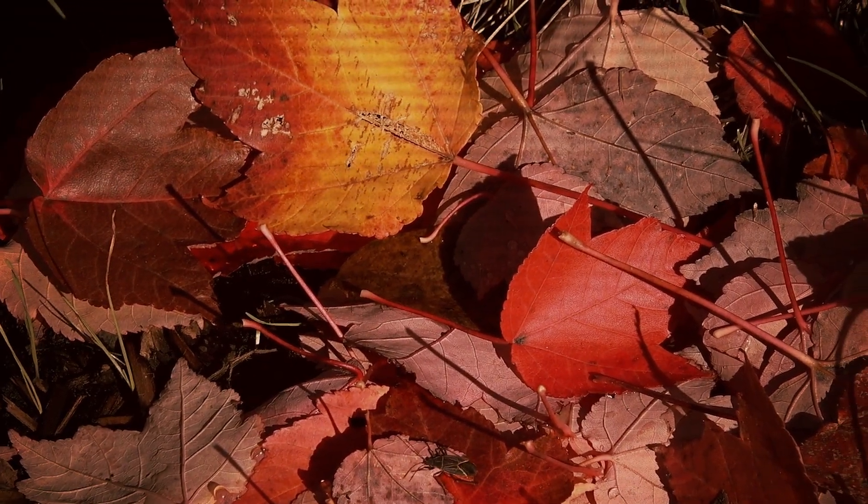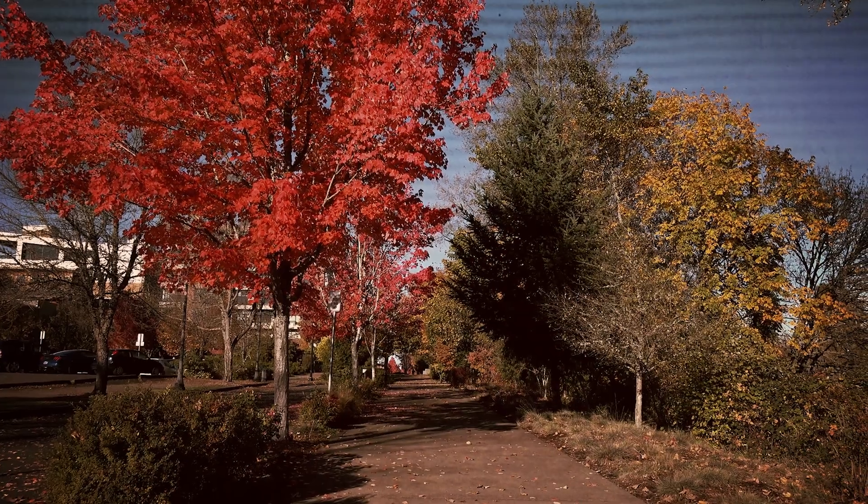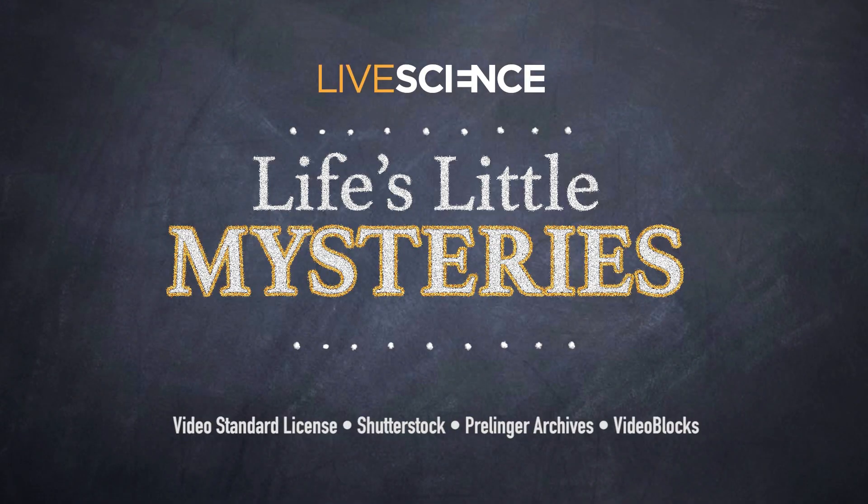But those leaves fall off soon after they change color, so scientists still want to know why bother producing that red pigment at all if the leaves are going to die. That's still a mystery — why leaves change color in the fall, just another one of Life's Little Mysteries.